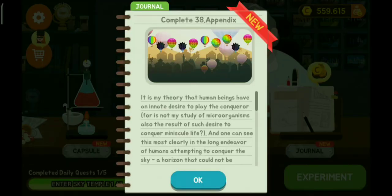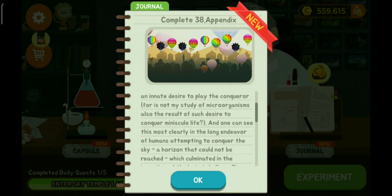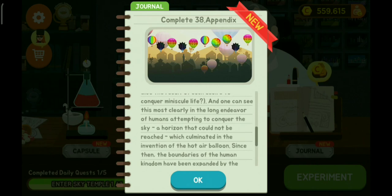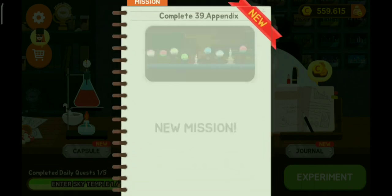It is my theory that human beings have an innate desire to play the conqueror. For is not my studies of microorganisms also the result of such a desire to conquer minuscule life? One can see this more clearly in the long endeavor of humans attempting to conquer the sky — a horizon that could not be reached — which culminated in the invention of the hot air balloon. Since then, the boundaries of the human kingdom have been expanded by the subsequent inventions of the plane and spacecraft. That's nice.